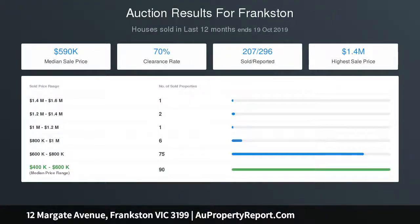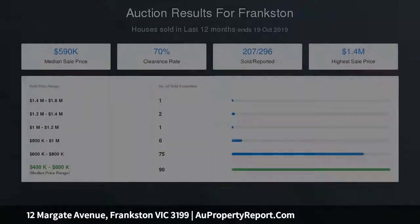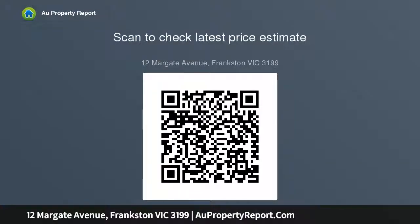Parents will enjoy the space and privacy of the 5-metre master bedroom with ensuite, which opens to the rear lounge, with a second bathroom down the hall to service the junior bedrooms and northern wing of the home.